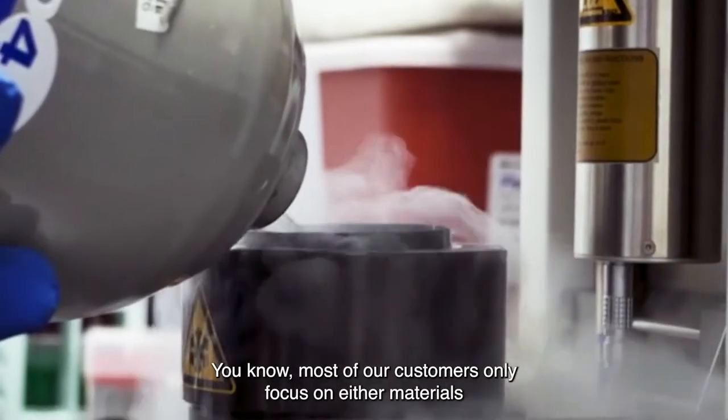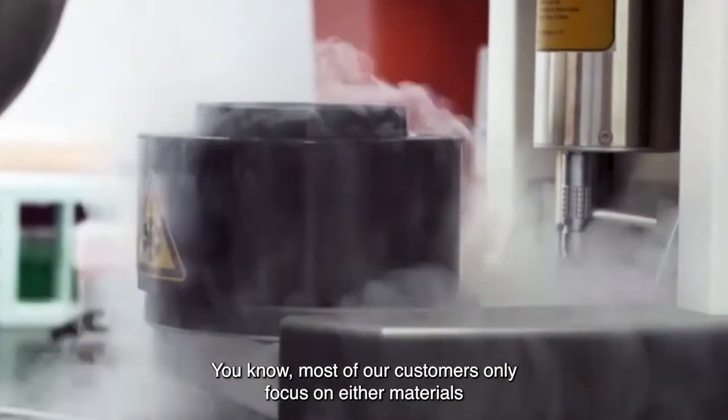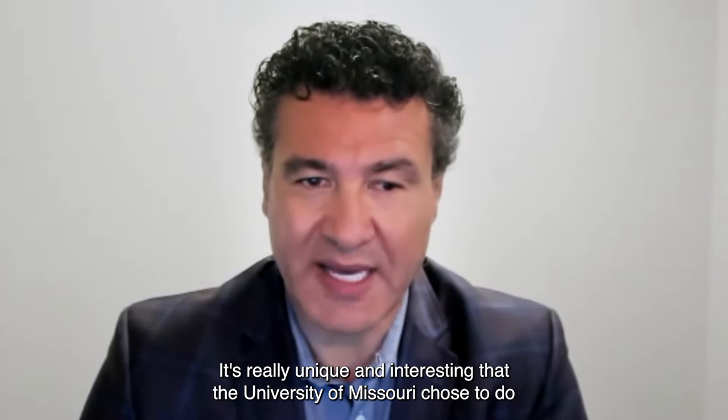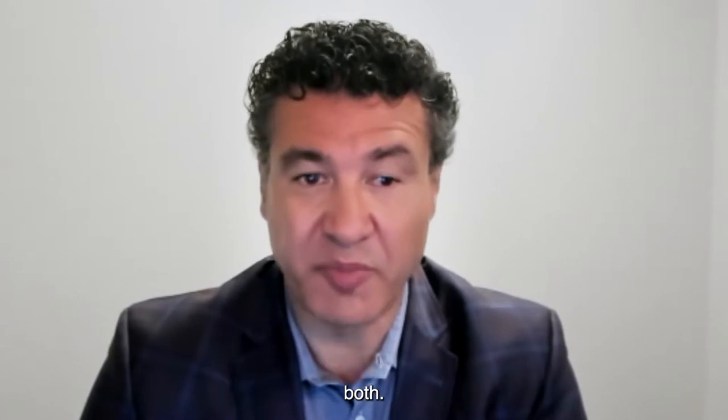Most of our customers only focus on either materials research or life sciences research. It's really unique and interesting that the University of Missouri chose to do both.